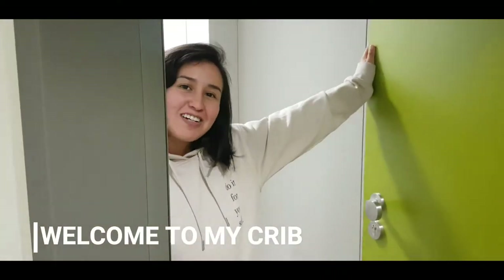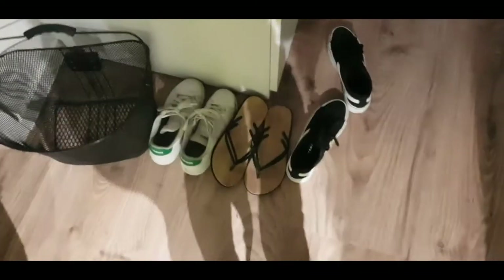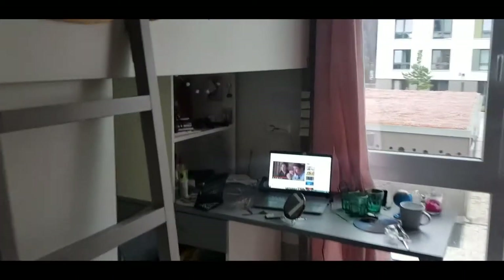Welcome to my crib! So first of all let's leave our shoes because we are in Germany. This is the room. It was made for two people, so here we have one bed and in here we have another bed. And this is the room basically.